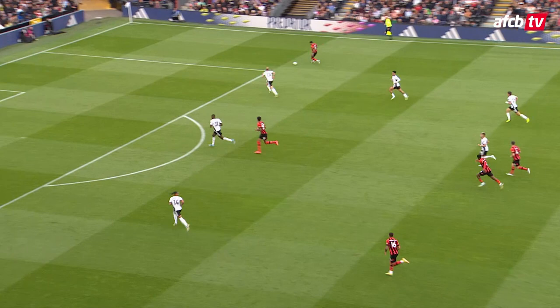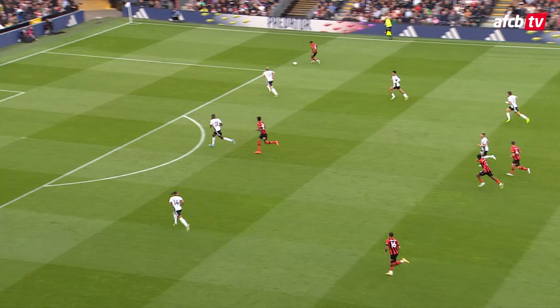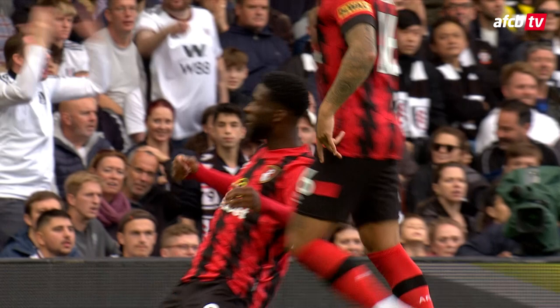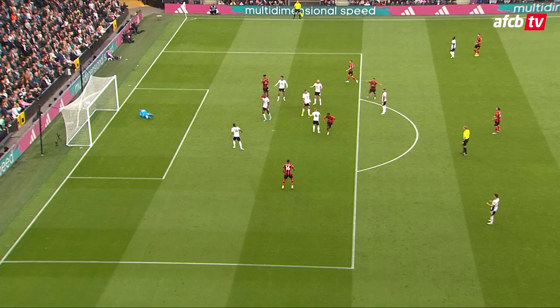Christie plays it to the right-hand side, and now Solanke on the right side of the penalty area for the Cherries. Solanke trying to take on Ream, he's got support arriving, comes back to the ball, and Jefferson Lerma strokes the Cherries back in front from just inside the penalty area. Fulham level for just six minutes, and Jefferson Lerma, who doesn't contribute too many goals, has already got two for the season. Pull back from Solanke, Lerma with the finish — Fulham one, Bournemouth two.